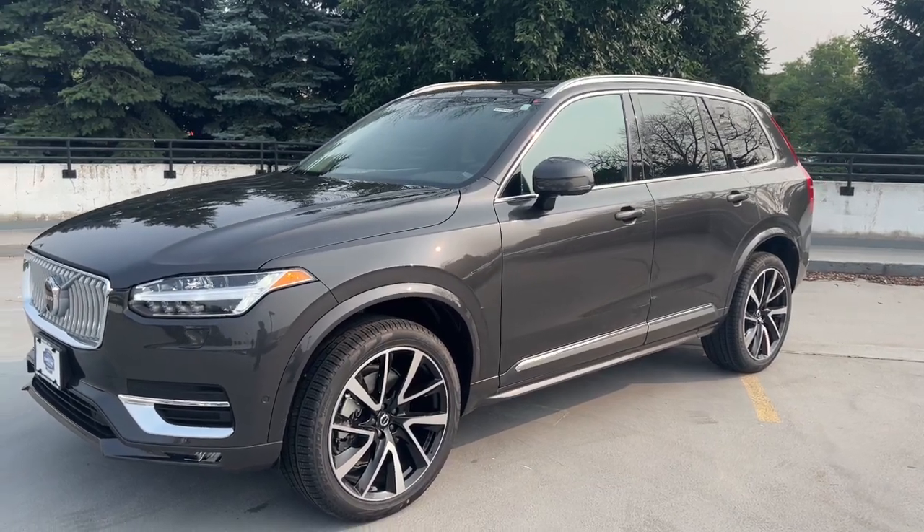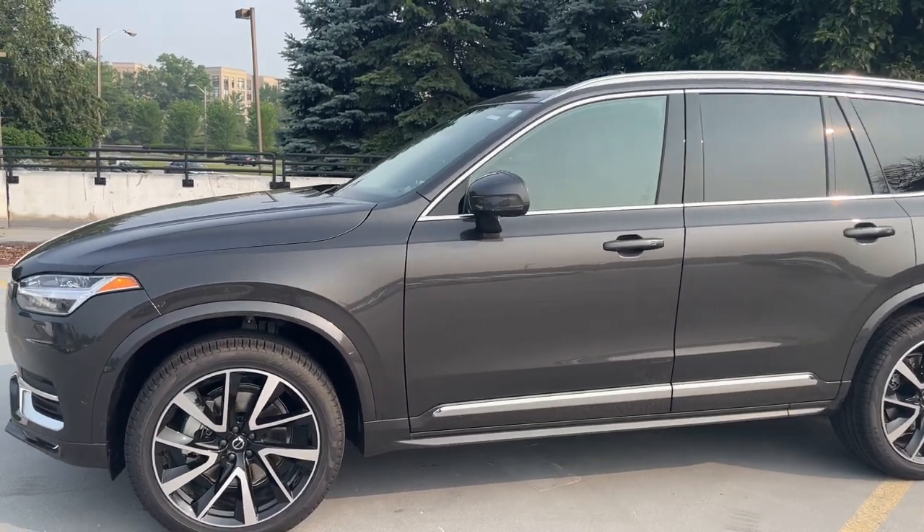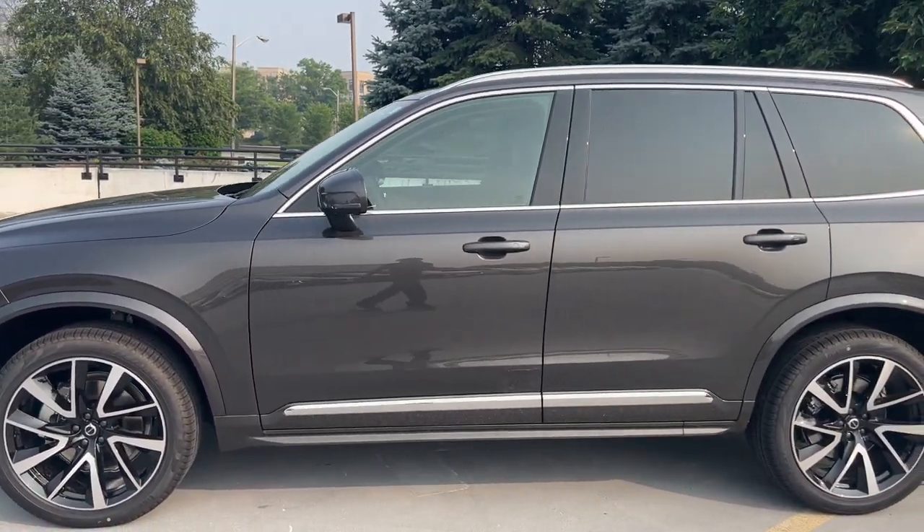Enjoy the view of this 2024 Volvo XC90. Travel with peace of mind in this exquisitely crafted XC90.